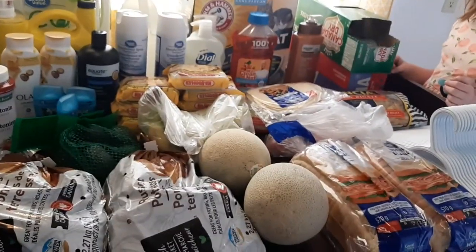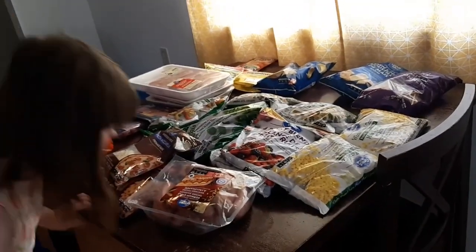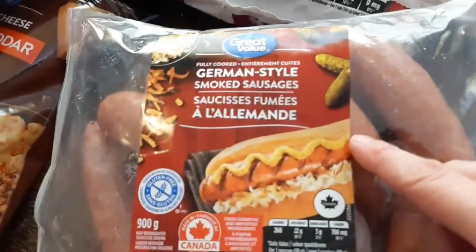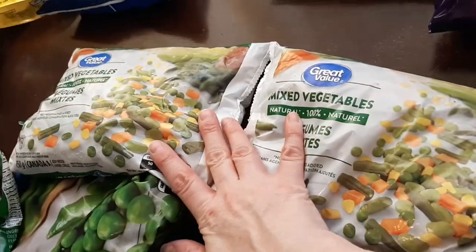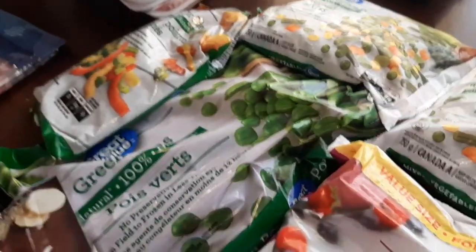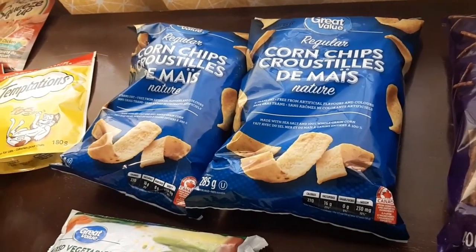All right guys, this is part three — then I'll be putting everything away. Lots of things need reorganizing but that's just life. First off we got these German style smoked sausages — that'll be for a recipe video coming up. I got two packs of frozen corn, a big thing of frozen mixed berries, two packs of frozen mixed vegetables, a big pack of frozen peas, a pack of frozen sliced peppers, and another bag of pretzel sticks.